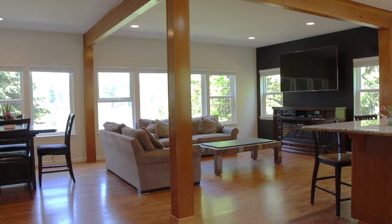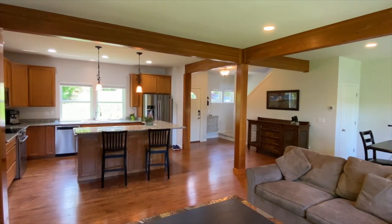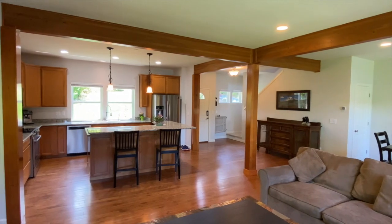As you enter the home, you'll be greeted by the great room with a wall of windows to the lake. The great room opens up to the kitchen and also to the dining area.